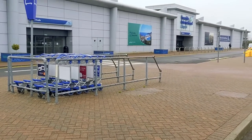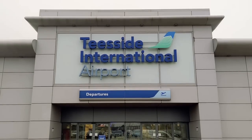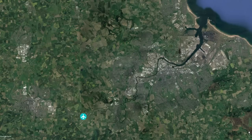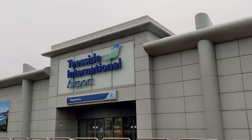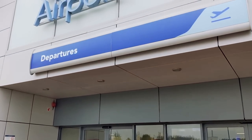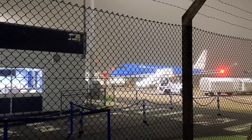Welcome to Teesside International Airport. Located near Darlington in the northeast of England, the airport serves the Greater Teesside region as well as swathes of County Durham and North Yorkshire. Recently taken into public ownership and renamed by the local authority after a protracted period of decline, Teesside International has been making a concerted effort to improve its offering, and it now sees around six passenger flights leave per day to various domestic and European destinations, serving an expected 170,000 passengers this year.